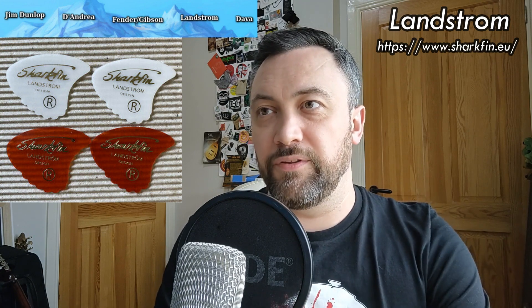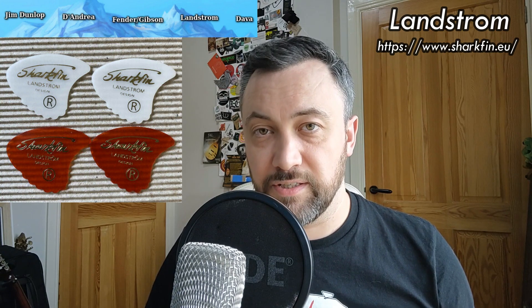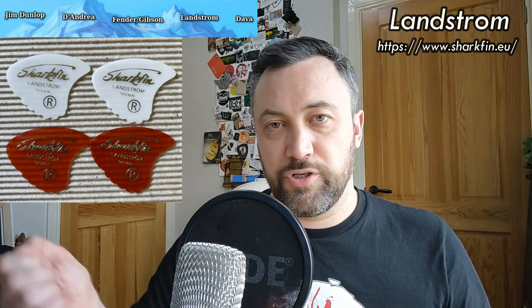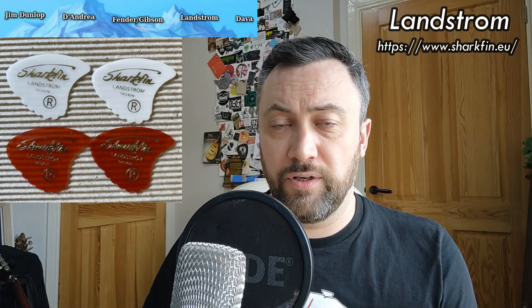The Landstrom Shark Fin is a pick that everybody's owned at one point or another. Their distinctive design was developed in Sweden and used by all sorts of bands especially in the 60s — The Beatles were purportedly big fans. It was designed so that the little bumpy ridges at the front brushed the strings creating a 12-string effect. They're still very much in production today being made by Dunlop, and it's one of the most iconic perpetuating designs in all of plectrum history.